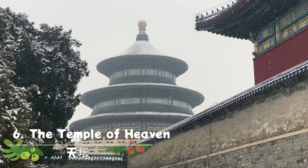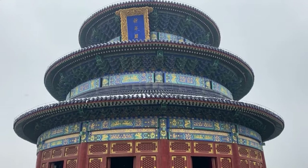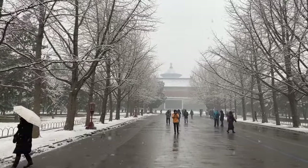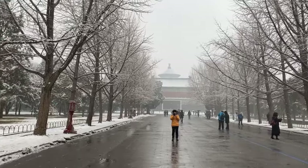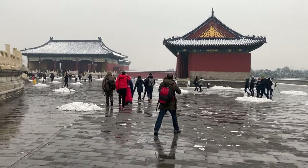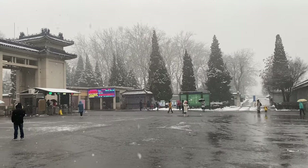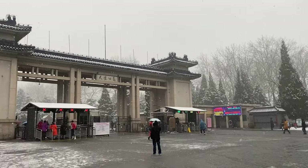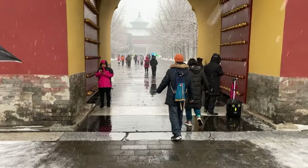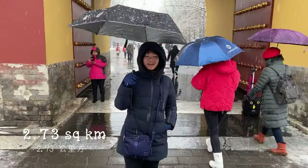The Temple of Heaven was where emperors once prayed for good harvests. It stands as a symbol of Chinese spirituality, and its stunning architecture and serene ambience make it a must-see attraction. Located in the heart of Beijing, the Temple of Heaven, Tiantan, was designated a UNESCO World Heritage Site in 1998. The temple complex was constructed from 1406 to 1420 during the reign of Yongle Emperor of the Ming Dynasty, who was also responsible for the Forbidden City and the Ming Tombs. The temple was later turned into a park and opened to the public for the first time in 1918. The park itself is 2.73 square kilometres — four times bigger than the Forbidden City.